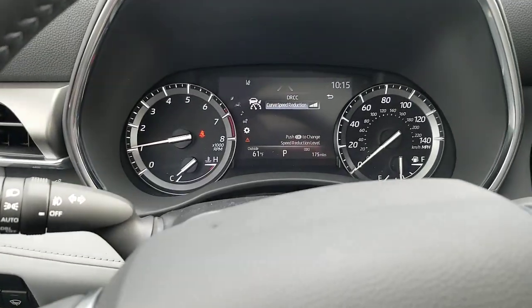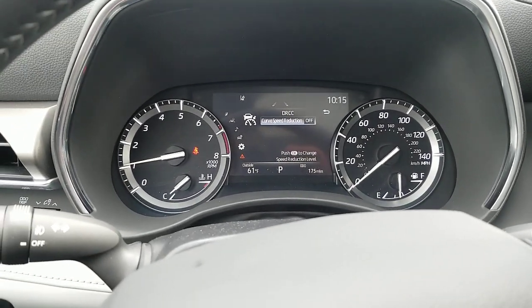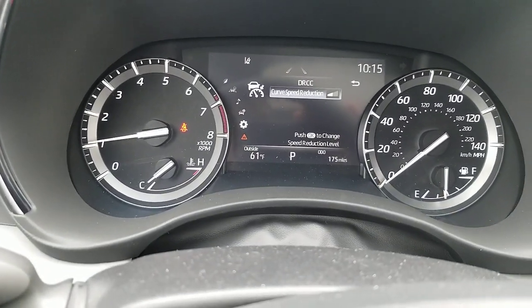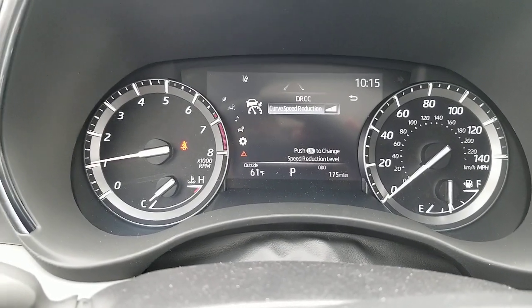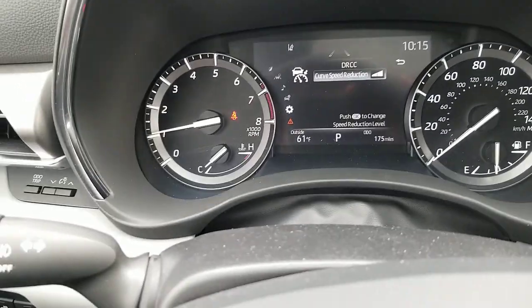Now you can see — if you hit this OK button you're going to change the setting. You can shut it off if you don't want it to reduce the speed. If you want it to reduce less or more, there you go: off, less, more. So you have three settings on your dynamic radar cruise control curve speed reduction that you can set.